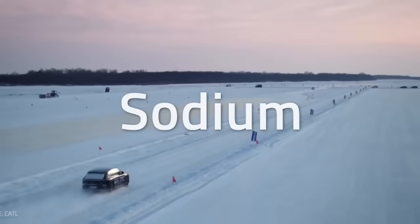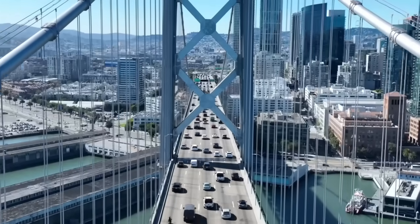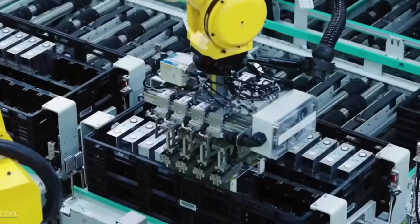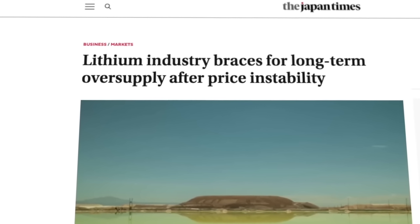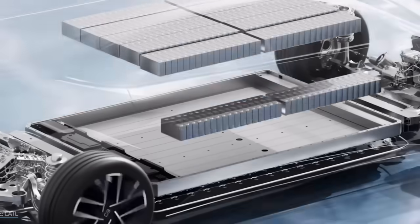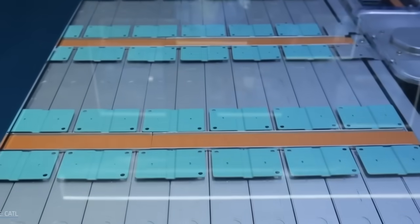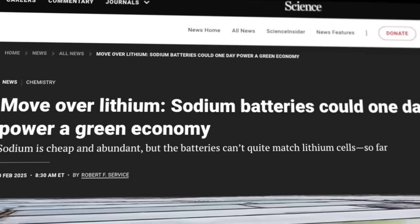That tells you automakers are willing to lock in non-Chinese anode supply years in advance, even if it costs a bit more money. Synthetic graphite is typically more expensive than natural graphite, but it is also more consistent, purer, and easier to engineer for specific performance characteristics. In batteries, consistency matters a lot — tiny variations add up over millions of cells.